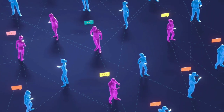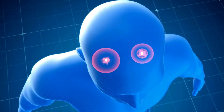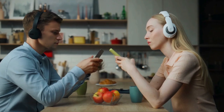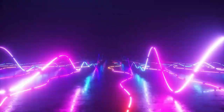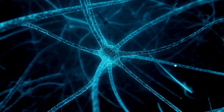What is tech radiation? Tech radiation, often referred to as electromagnetic radiation or EMR, is emitted by electronic devices. The primary sources can be divided into two categories: ionizing and non-ionizing radiation. Tech radiation predominantly involves non-ionizing radiation, which lacks the energy to ionize atoms but can still affect biological tissues.